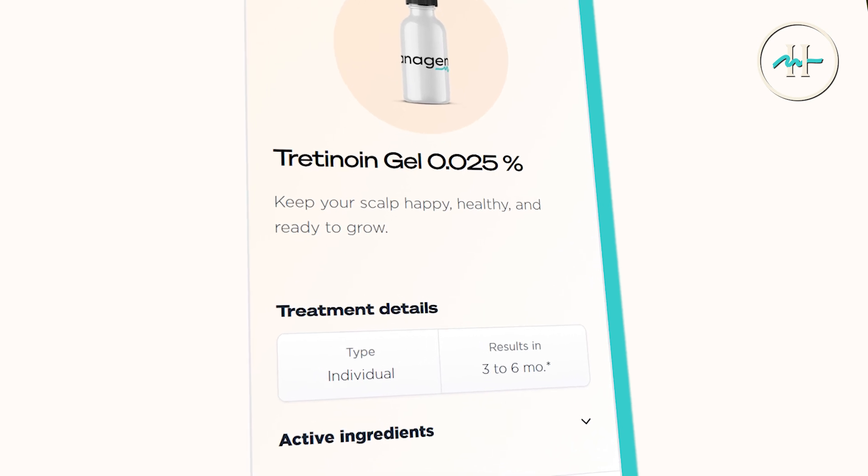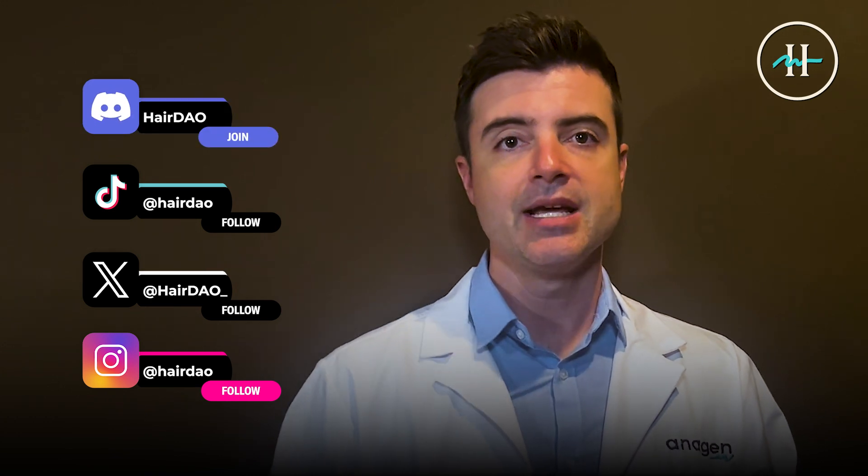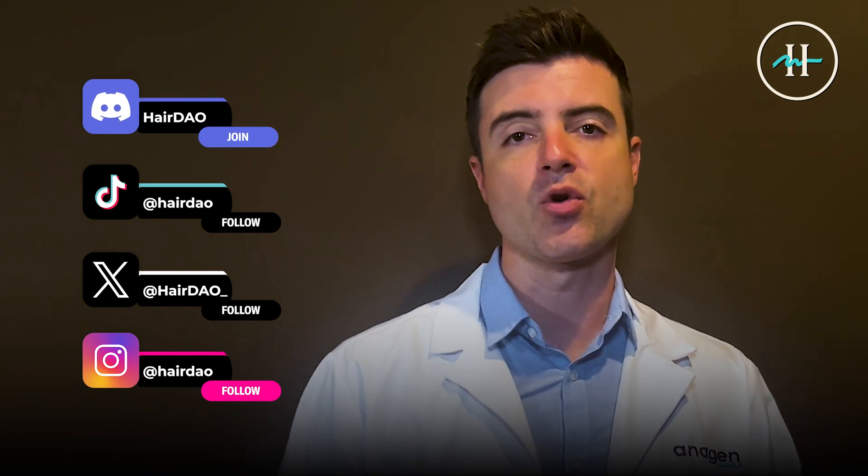So if you do give topical tretinoin a try, join the community — we love to follow your journey. Share before and after photos, share your experience, ask your questions, tag us on Instagram, on X, on TikTok. Join our Discord community to post your updates, ask questions, and connect with others that are going through the same journey. And as always, let's do this — let's get hairy together.